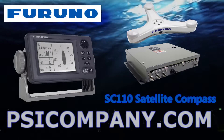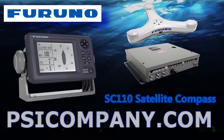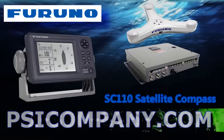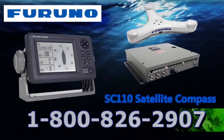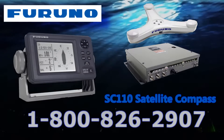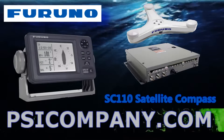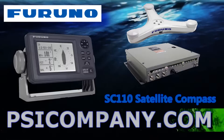Furthermore, when compared to other GPS-based compass systems incorporating only two GPS antennas, our addition of a third GPS antenna provides enhanced accuracy, while reducing the negative effects of pitch, roll, and yaw. The Furuno SC110 offers highly accurate GPS WAAS data for speed over ground, course over ground, rate of turn, and latitude-longitude.